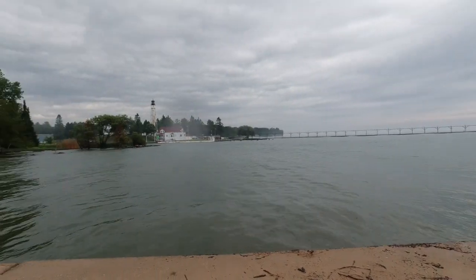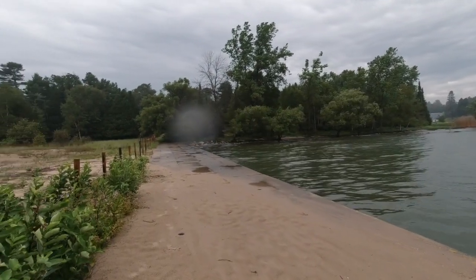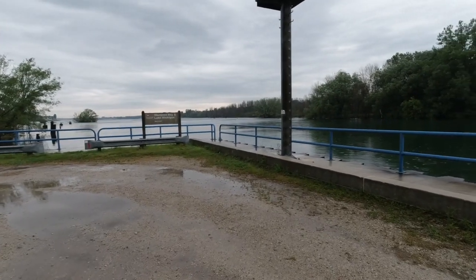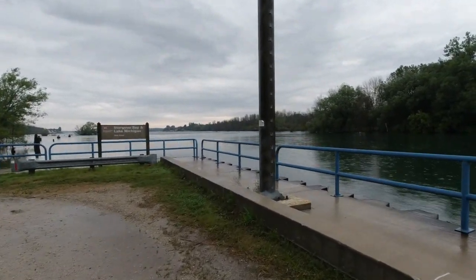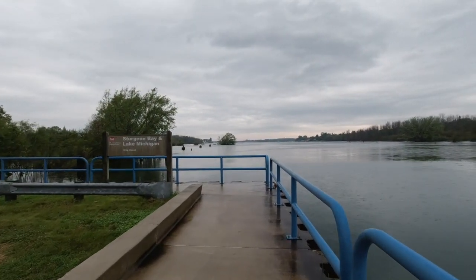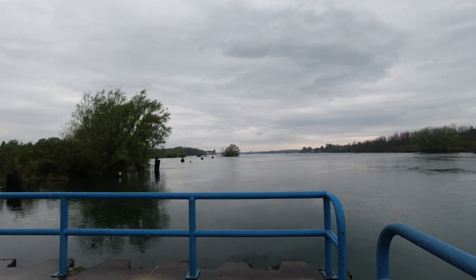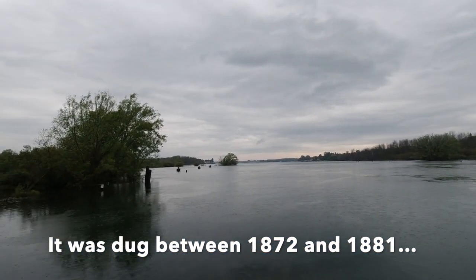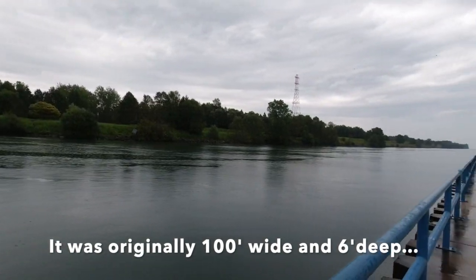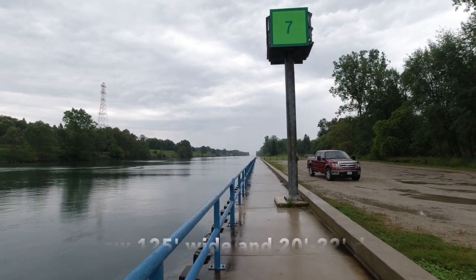This is the entrance to the canal from the Sturgeon Bay side. Looking — that would be north, generally northwest I guess. And then the canal runs right out there to Lake Michigan, which is right there where the trees part. That's where we were earlier.